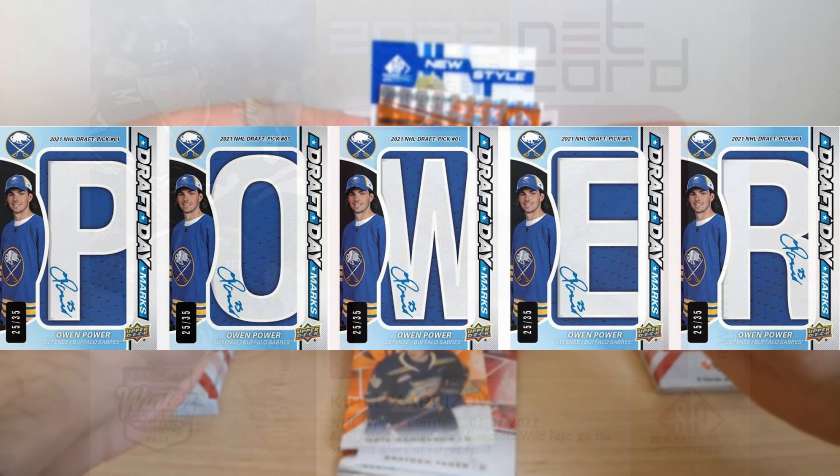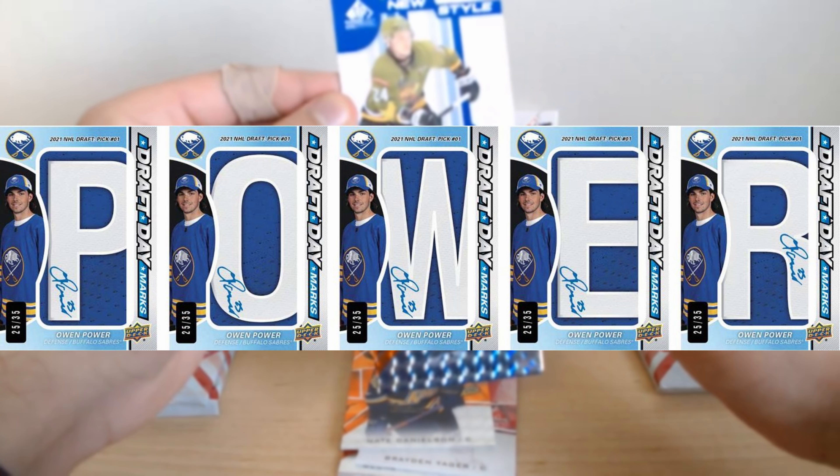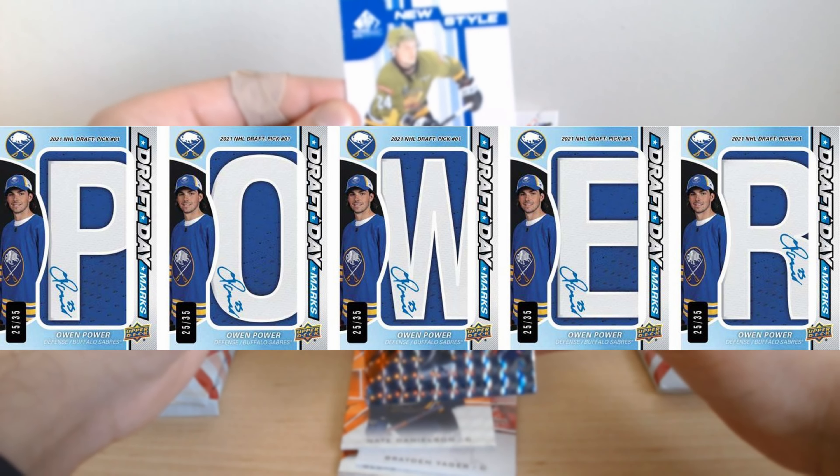It's like holding a piece of hockey history right in your hands. And for those who love autographs, they've got something special for you too — Draft Day marks, mascot marks, and a few other autograph cards to make for a standout addition to any collection.